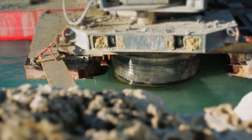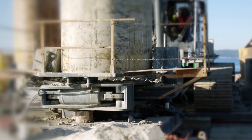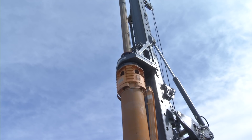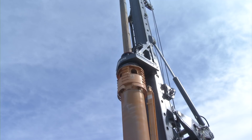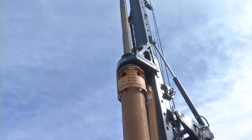No external power pack is required, leading to significant cost savings. The BAT series of rotary drives developed by Liebherr ensures that the performance of the basic machine is optimally converted into high productivity.